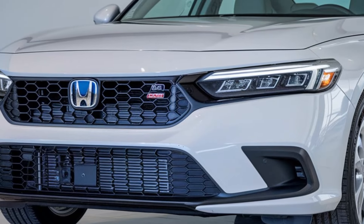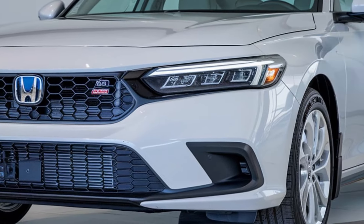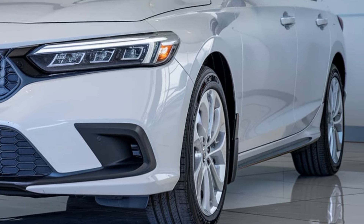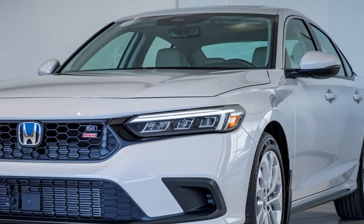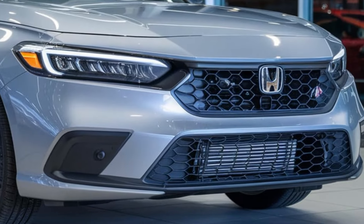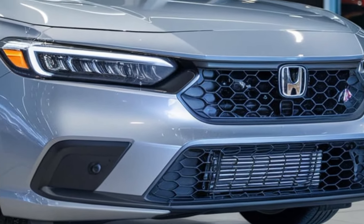Welcome back to our channel. Today we're going to dive into the exciting world of the 2025 Honda Accord Hybrid, so buckle up and let's get started. The 2025 Honda Accord Hybrid is set to be a game changer in the automotive industry with its sleek design, advanced technology, and fuel-efficient powertrain — this car is sure to turn heads.